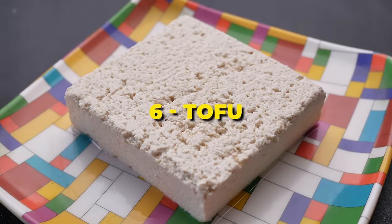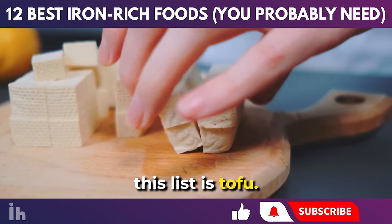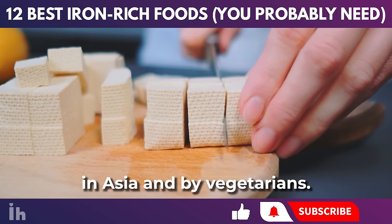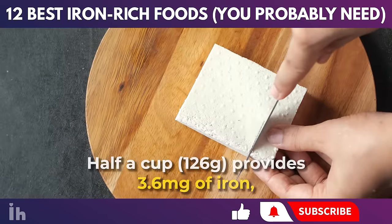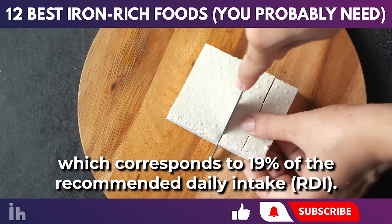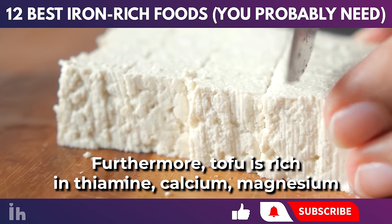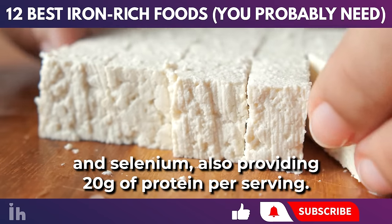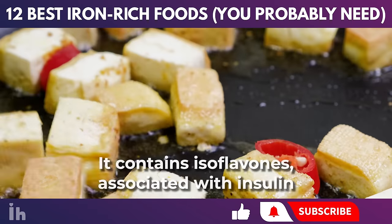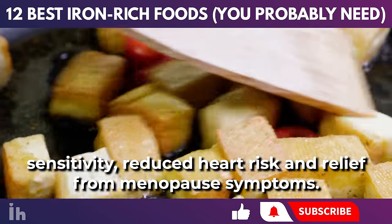Another natural food rich in iron that cannot be left off this list is tofu. Tofu is a soy-based food widely consumed in Asia and by vegetarians. Half a cup (126 grams) provides 3.6 milligrams of iron, which corresponds to 19% of the recommended daily intake. Furthermore, tofu is rich in thiamine, calcium, magnesium, and selenium, also providing 20 grams of protein per serving. It contains isoflavones, associated with insulin sensitivity, reduced heart risk, and relief from menopause symptoms.